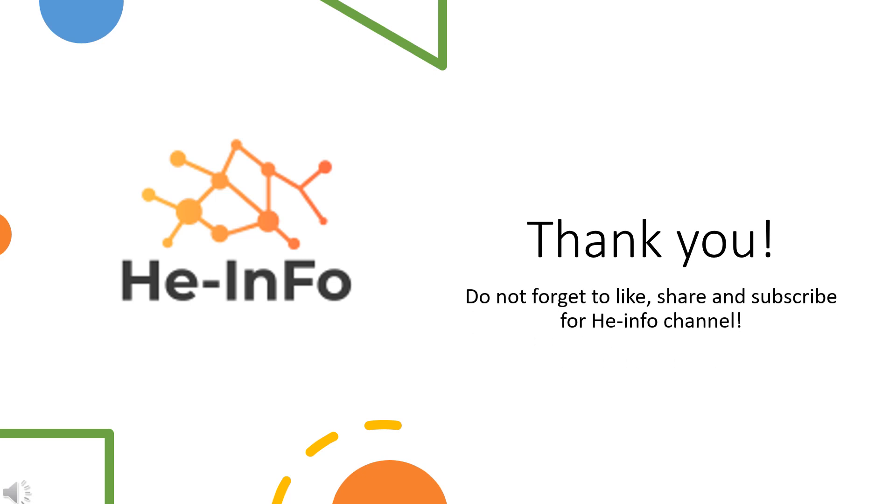That's all the information about Nadolol we collected. Thanks for listening. Don't forget to like, share, and subscribe to the HeInfo channel if you liked this video to get more health information.